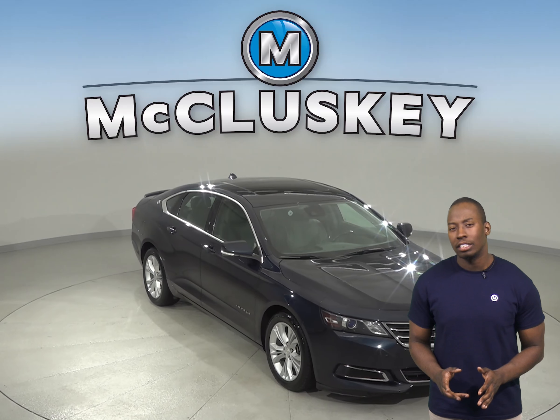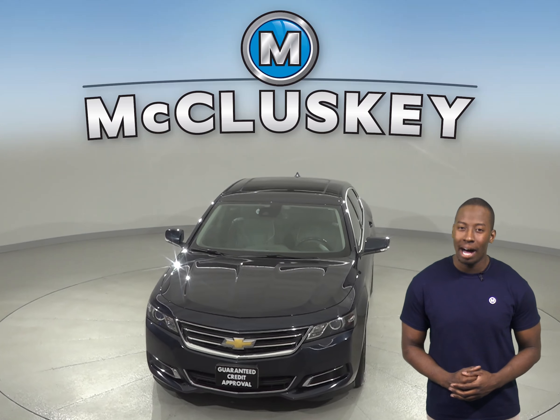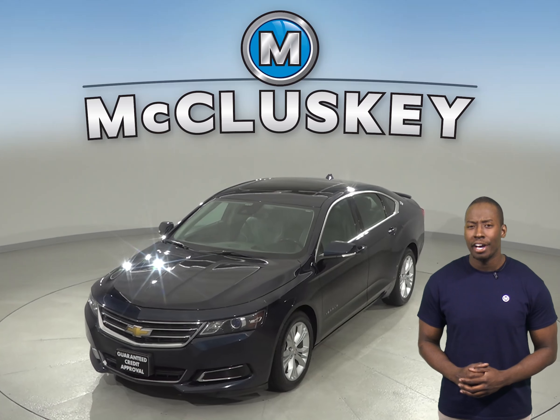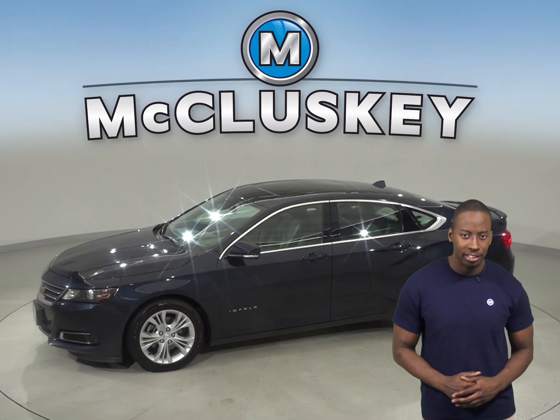Check out this 2014 Chevrolet Impala. It has about 67,000 miles on the odometer, and under the hood there is a 3.6 liter engine with an automatic transmission.